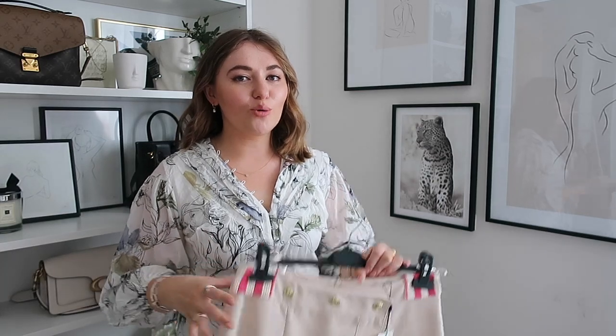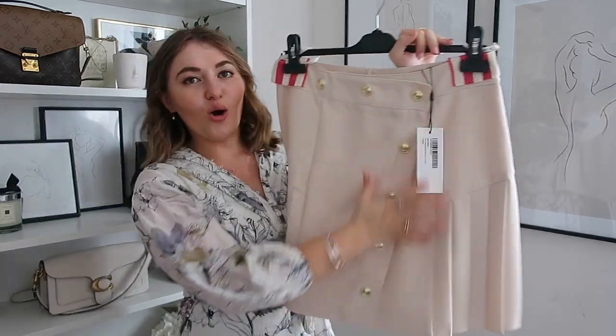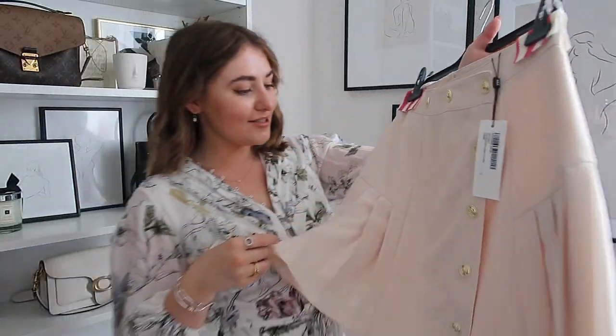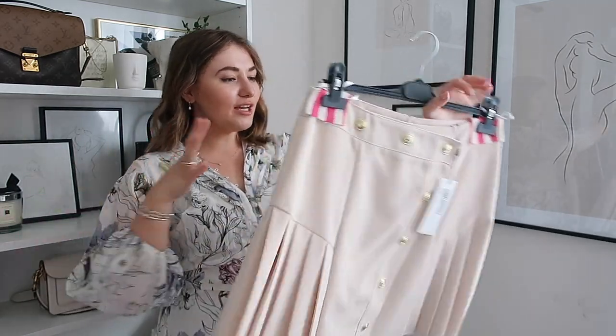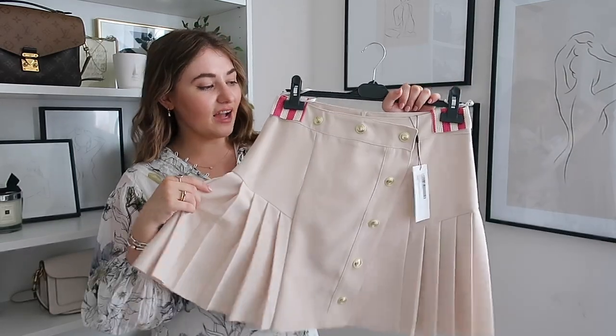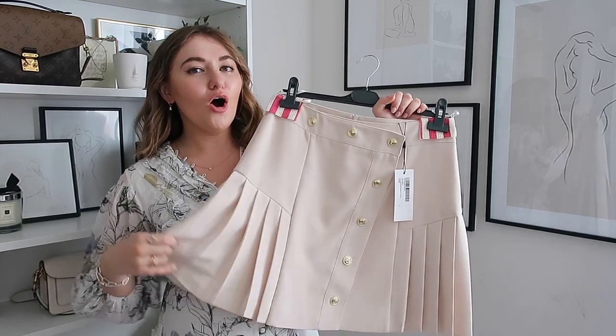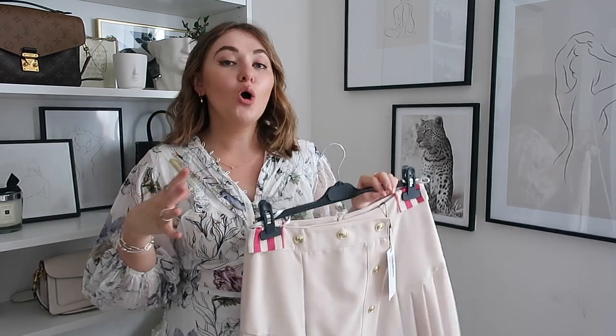Next up is a skirt that I'm so excited to have added into my collection - it's this stunning pleated gold detail white skirt. It's like an off-white colour - not a cream, not a white, a very difficult colour to describe but it's stunning. I think this colour is very flattering and a bit softer on your skin - sometimes white can be a little bit stark and bright in autumn winter.